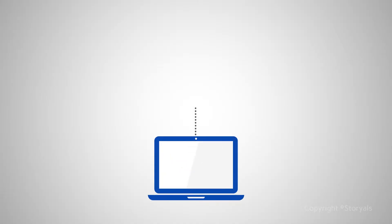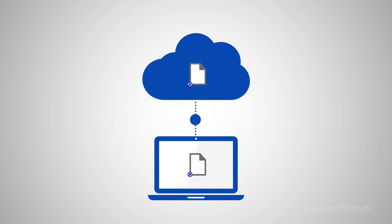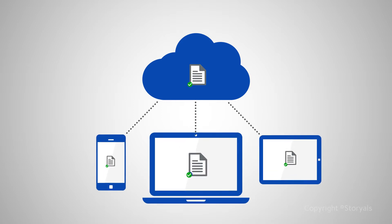You can think of OneDrive for Business as an extension of your local hard drive in the cloud. By having your documents safely stored in the cloud, you can access them from anywhere, on any device.